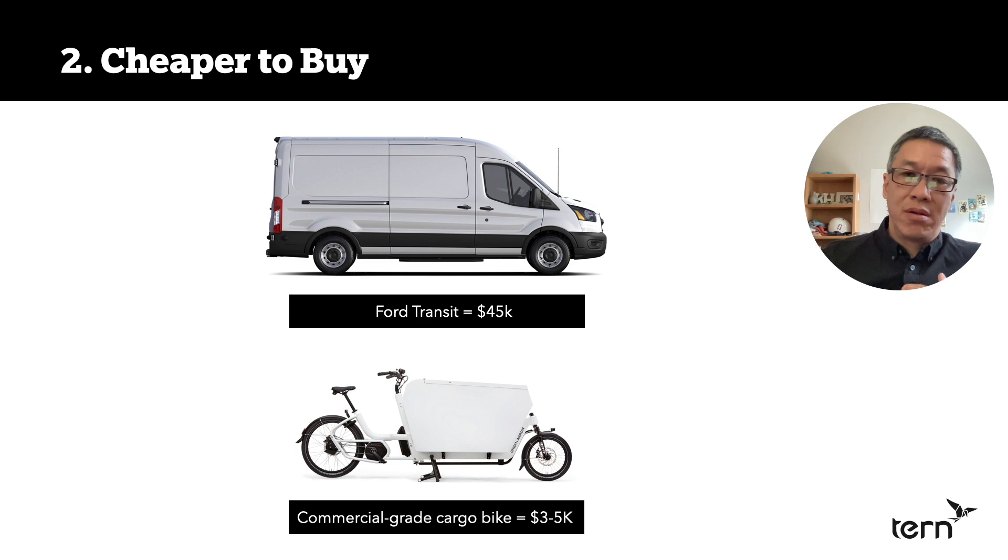Number two: a cargo bike is much cheaper to buy. This is a Ford Transit — my perspective today is U.S.-centric, so we're using dollars. A Ford Transit is $45,000. A commercial-grade cargo bike is roughly $3,000 to $5,000.